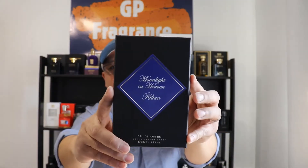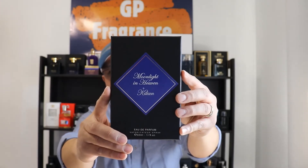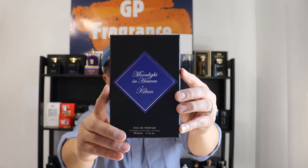Let's start off with the presentation real quick so that you guys can picture everything — the box, the bottle, and all that stuff. Very straightforward: name of the house, name of the fragrance, size and concentration.